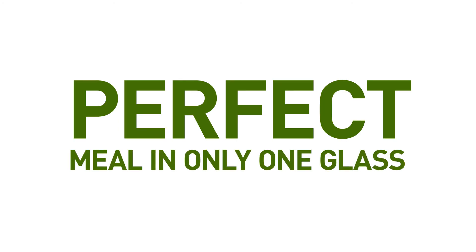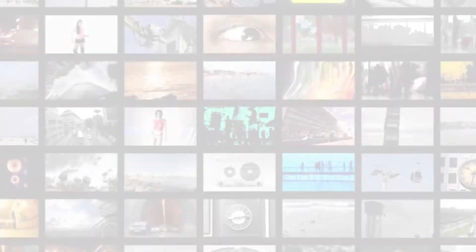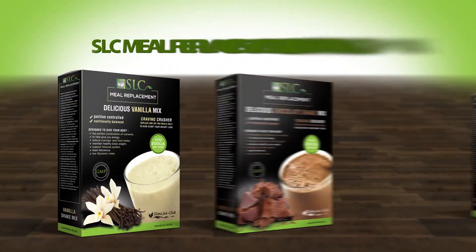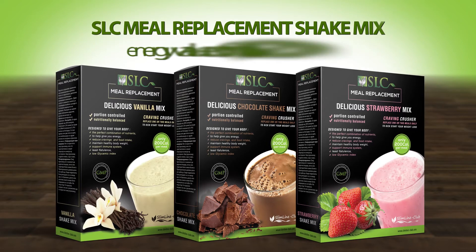Perfect meal in only one glass. SLC Meal Replacement Shake Mix. Let's face it, with your busy life, it's hard to find a healthy meal, let alone a perfect one. That's why we searched to find the perfect combination of superfood ingredients with densely packed nutrition and superior benefits.